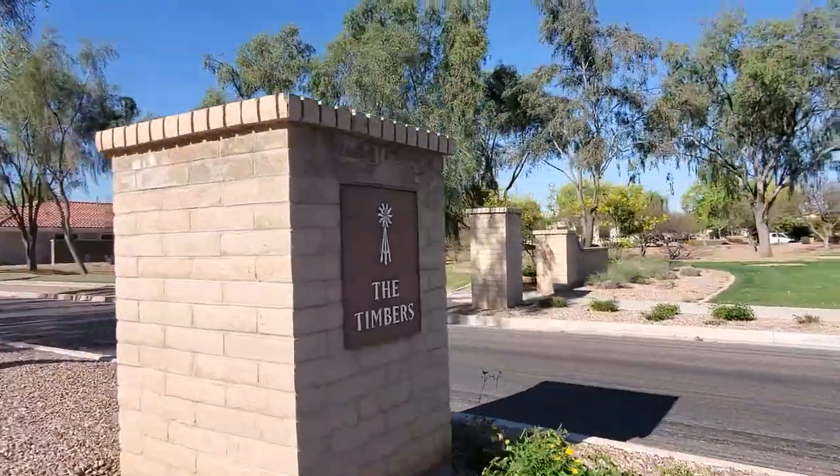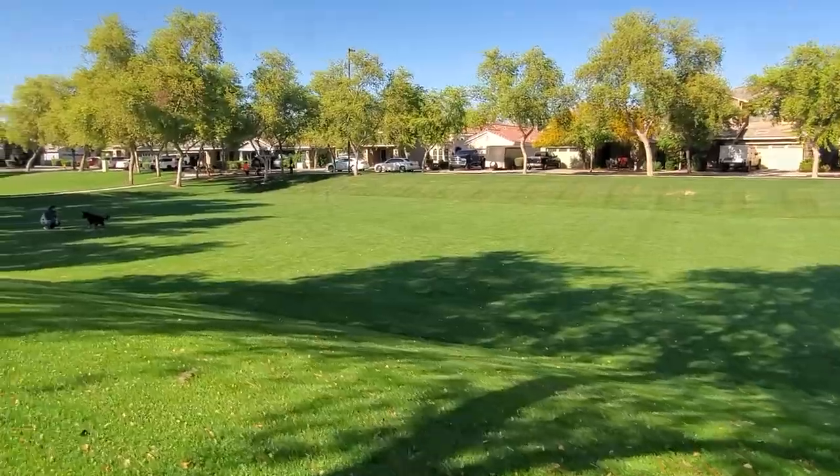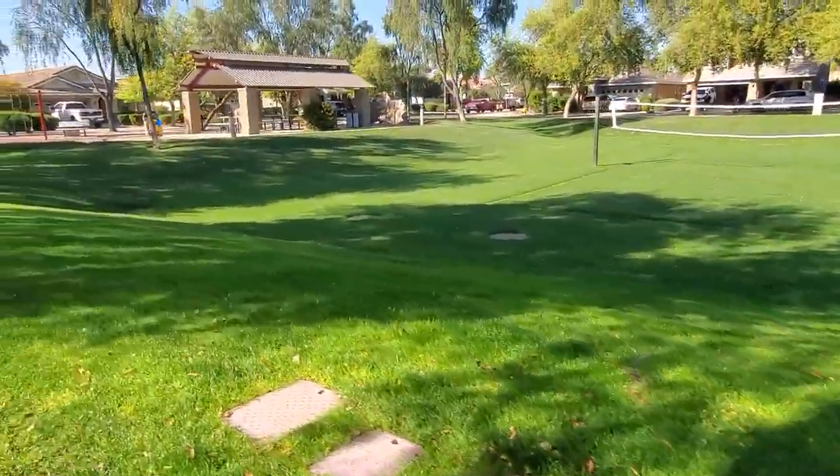The Timbers neighborhood is the northernmost neighborhood. The park here features a green space with turf volleyball, climbing walls, swings, park structures, and a ramada with barbecue and benches.